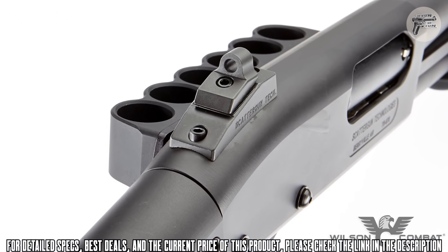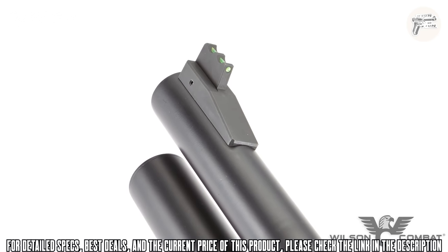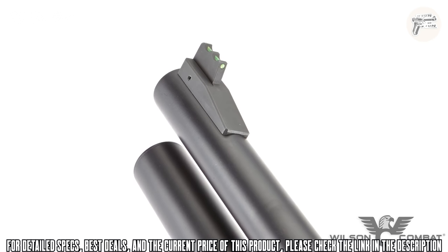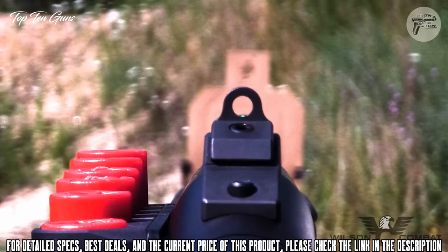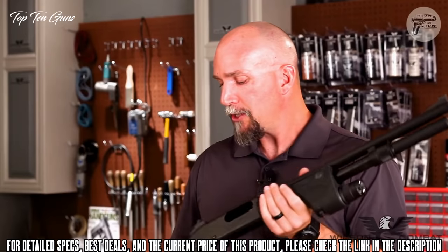Being metal means I can bang this sight up against a wall or the edge of a doorway and not have to worry about it breaking off. The fiber optic allows me to pick up that sight in lower light conditions faster, and the big ghost ring allows me to see that front sight better and quicker. Of course, the faster you can see, the faster you can shoot.